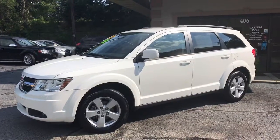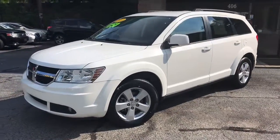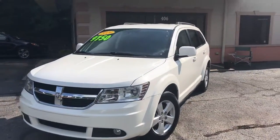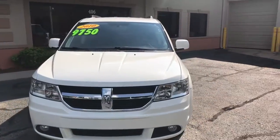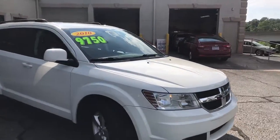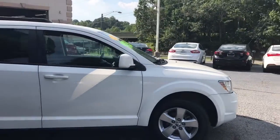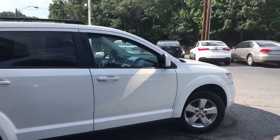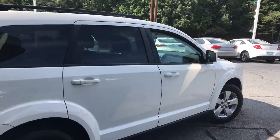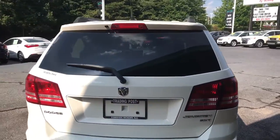The Trading Post of Hickory is pleased to offer you this 2010 Dodge Journey. It does have alloy wheels. It comes equipped with the luggage rack. This is the SXT model.